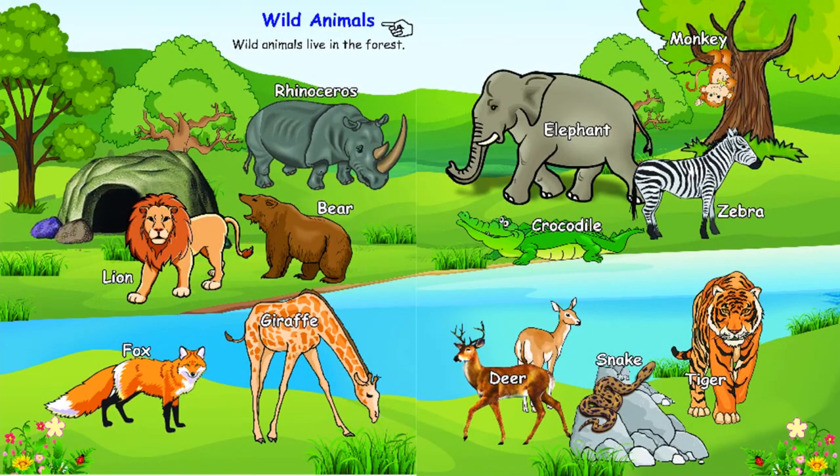Wild animals — wild animals live in the forest: Rhinoceros, Elephant, Monkey, Zebra, Crocodile, Bear, Lion, Fox, Giraffe, Deer, Snake, Tiger.